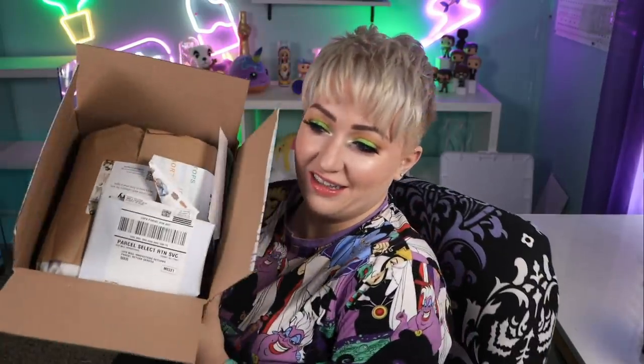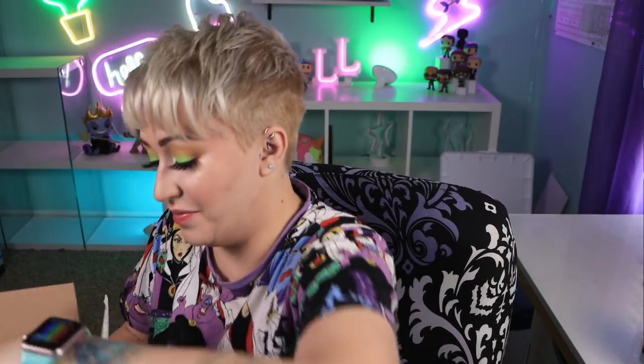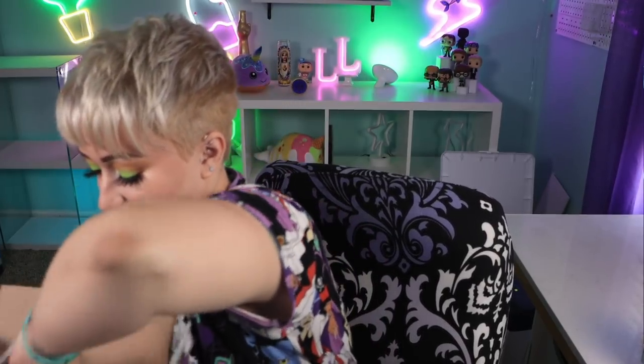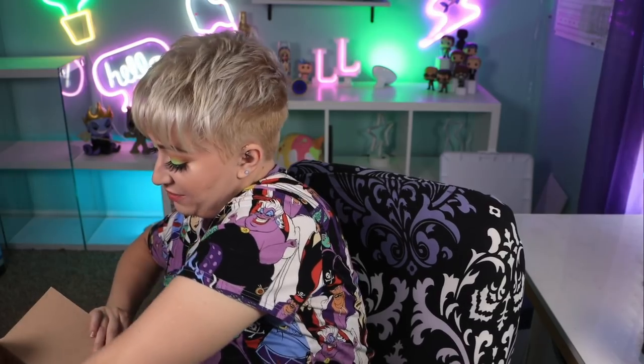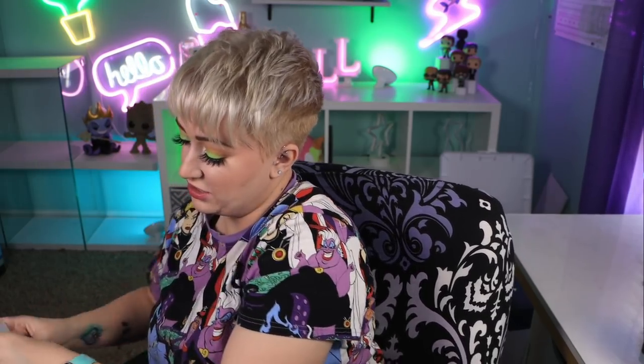I have not opened this one yet. A lot of the times I peek at them before, but I haven't with this one. So it's all packed beautifully and nicely. One of the things I really like about Stitch Fix is your stylist writes why they chose everything and then they show you all the stuff they picked and different ways you can wear them.